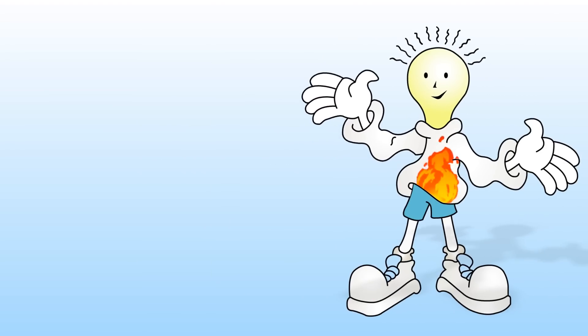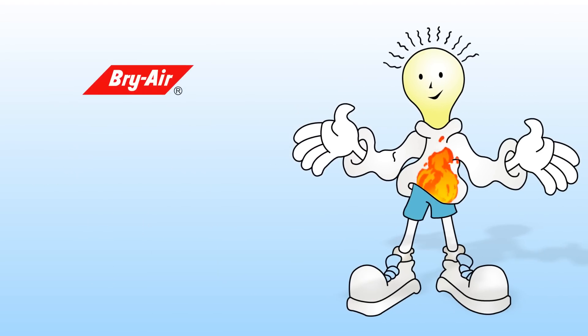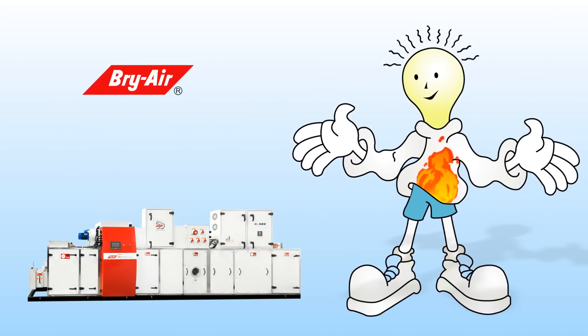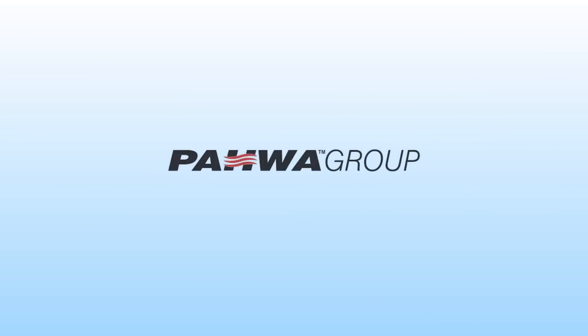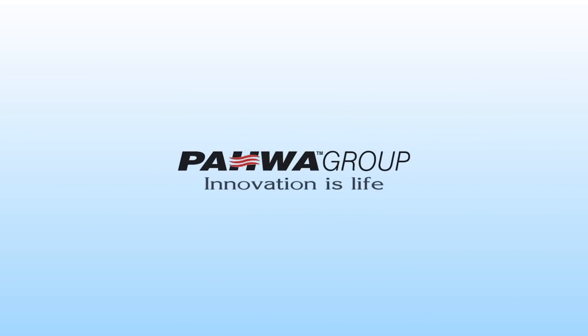To maximize your return on investment, install the Bry Smart dehumidifier and contact us at www.bryair.com or write to bryairmarketing@pahwa.com. It is a Pahwa Group company where innovation is life.